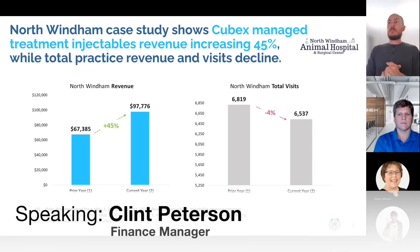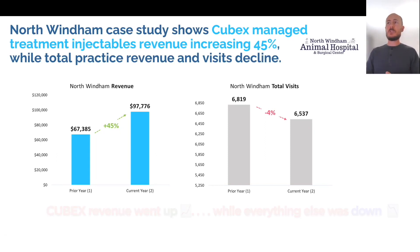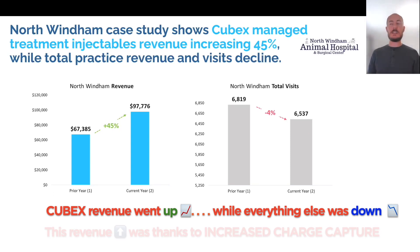I kind of took the numbers and put this case study together. We started with North Wyndham. North Wyndham showed that the CubeX managed treatment injectable revenue increased 45% in practice revenue at North Wyndham, and the visits actually declined. So the visits based on that PIMS data was down 4%. The practice revenue was down similarly — your CubeX SKUs are up, but the rest is down. I think that was a good call-out.